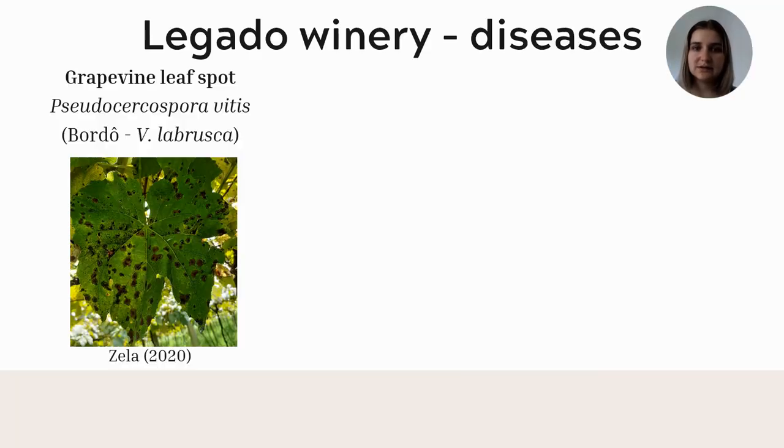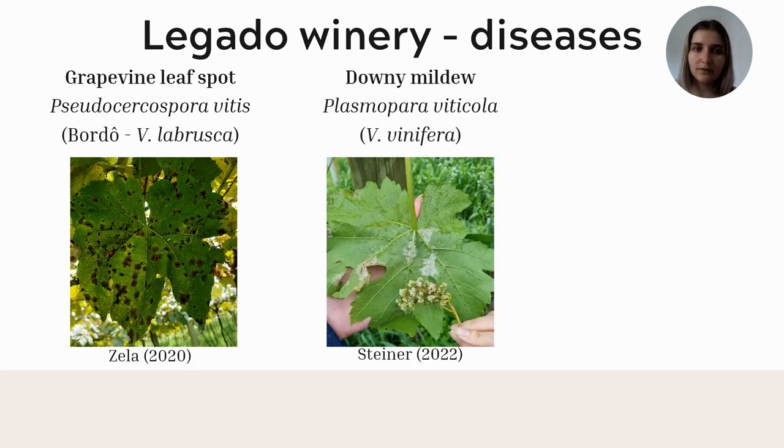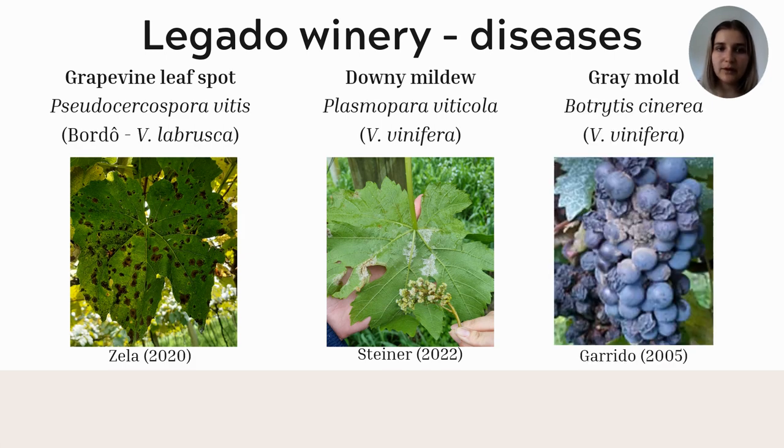Under favorable climatic conditions, some diseases have been reported in the orchards over the years, such as Grapevine leaf spot, caused by Pseudocercospora vitis in the Bordeaux cultivar; Downy mildew, caused by Plasmopara viticola; and Grey Mold, caused by Botrytis cinerea.